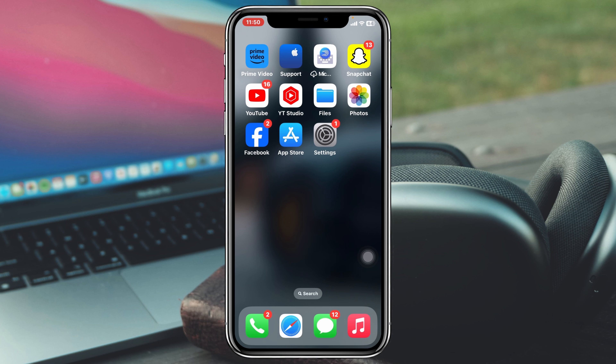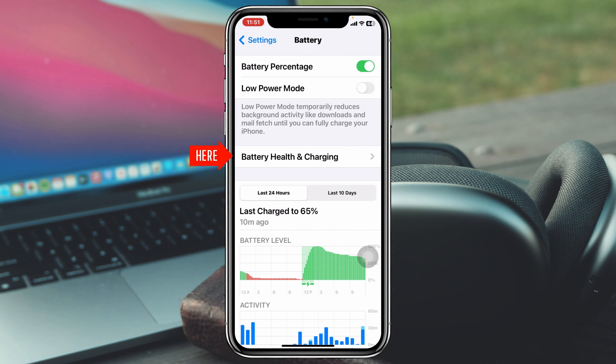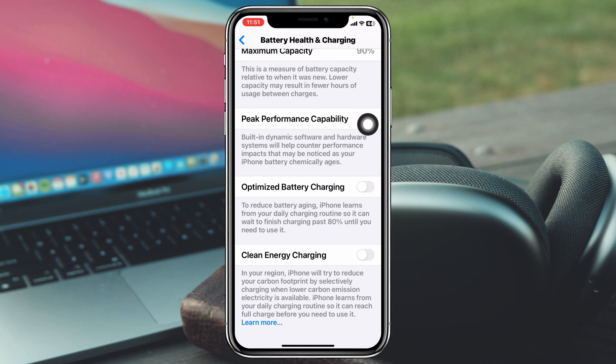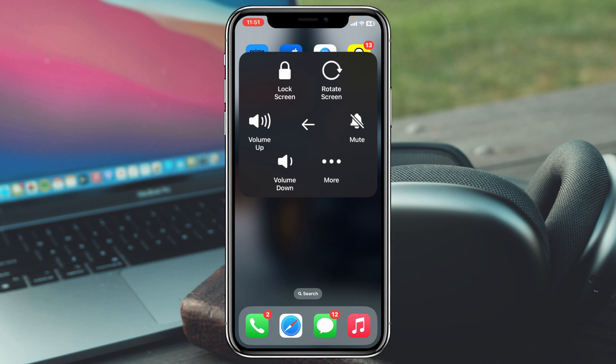The very first step you can take: simply head over to Settings from your device, scroll down, tap on Battery, then tap on Battery Health & Charging. Scroll down and be sure to enable these two important options: Optimize Battery Charging and Clean Energy Charging. Once you do that, get back and restart your iPhone once.